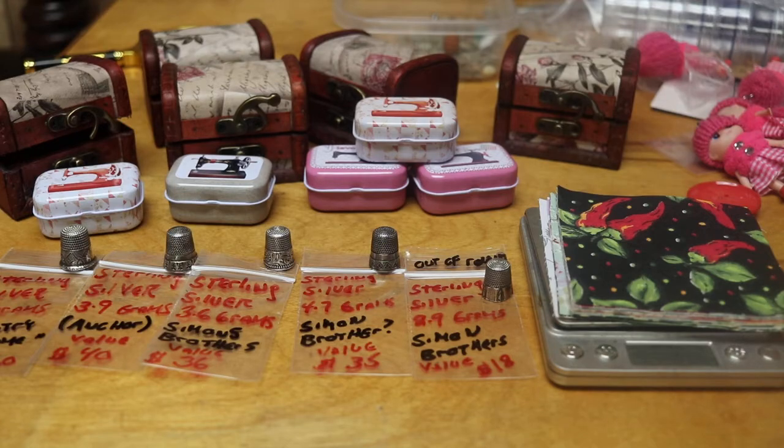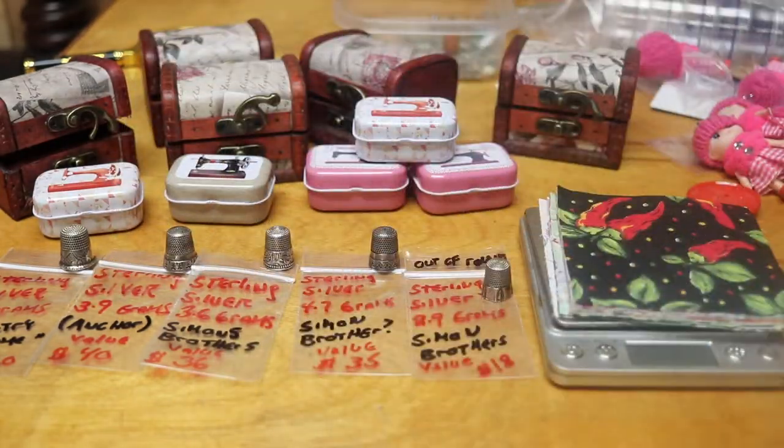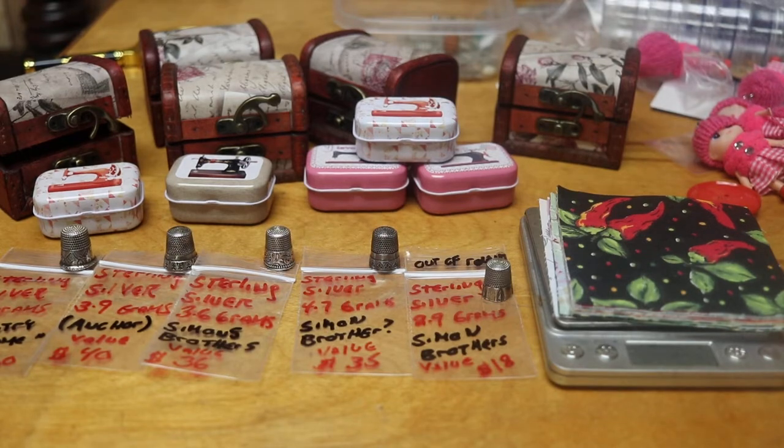On top of the number one grand prize, the Singer 20, a vintage sewing machine pencil sharpener will represent that Singer 20, valued at a hundred and twenty dollars.